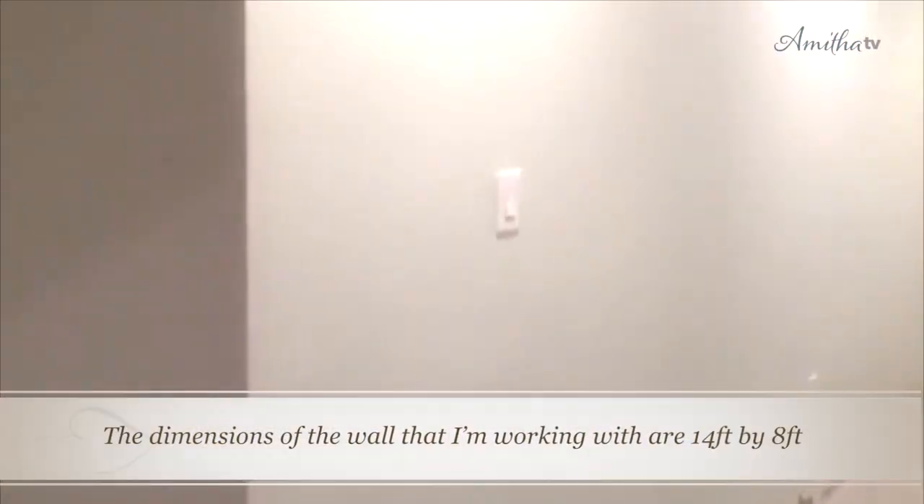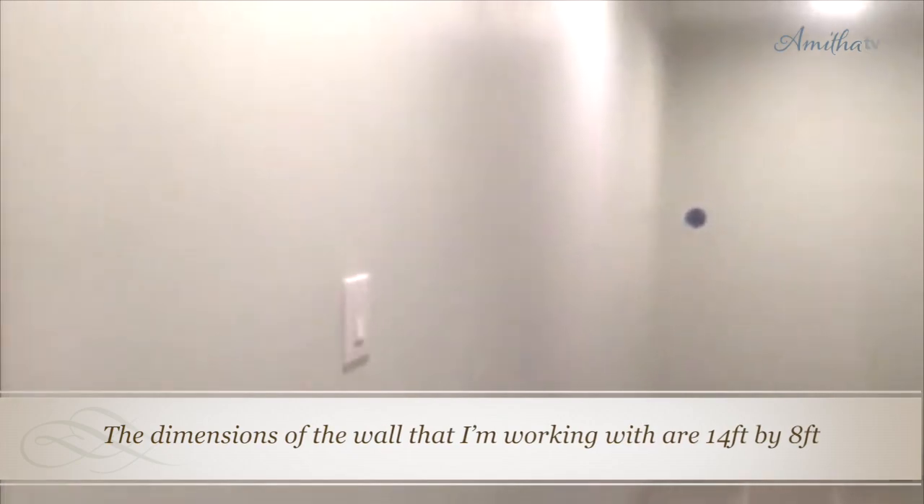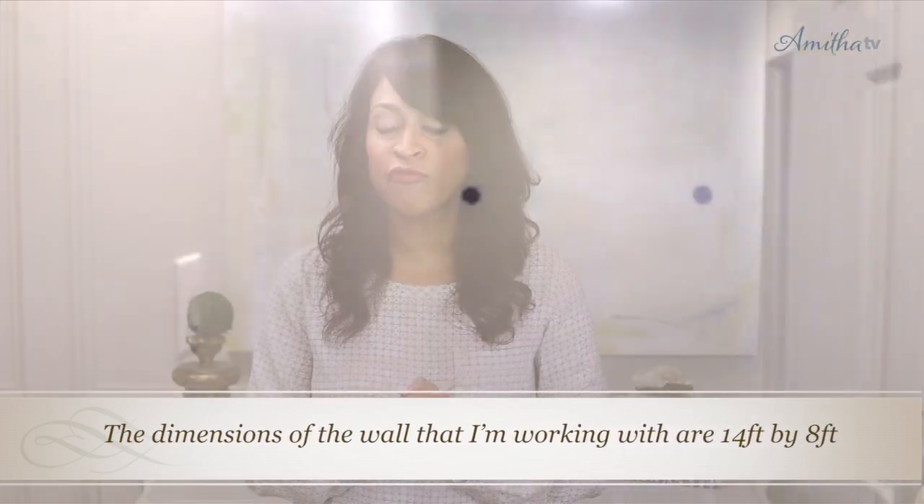Hey there, you're watching Amita Verma. Today I wanted to share a difficult project that I'm working on, because I know so many of you struggle with the very same thing in your home. In my home I have a really long wall that leads down to my master bedroom. I waited a long time to find the perfect solution, and I'm working on it right now. Today I wanted to share a few ideas I considered when facing this project of how to design a long art wall.